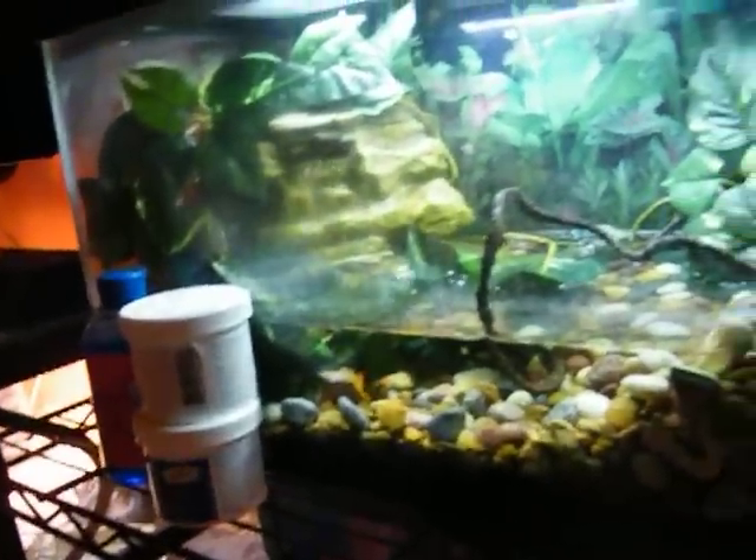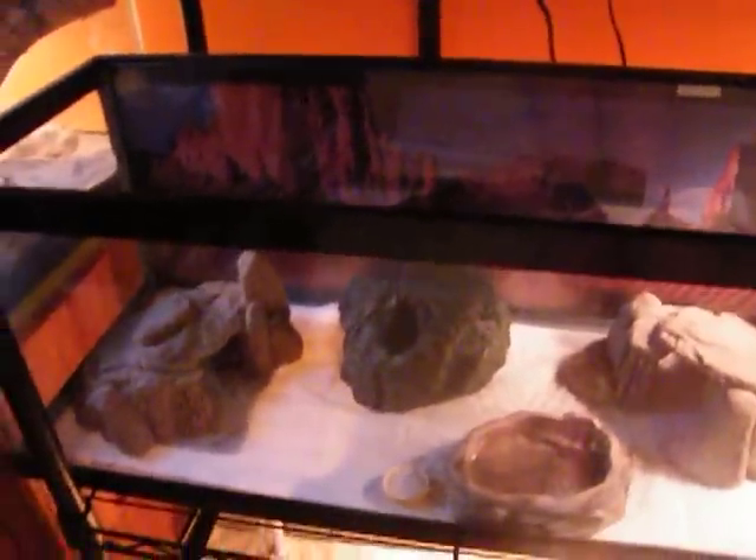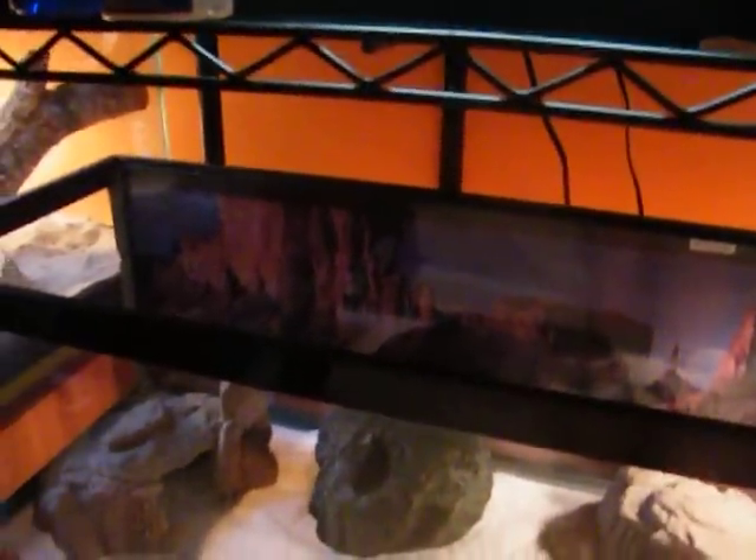This is going to be an update on most of my cages. I got a few new things and I rearranged them.